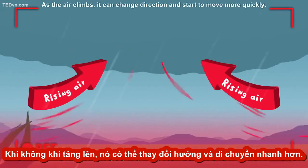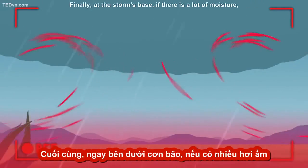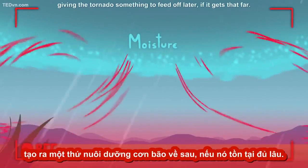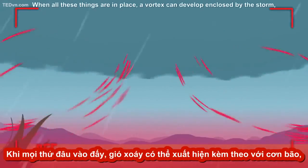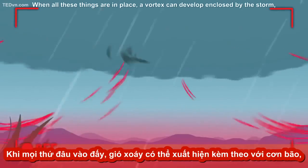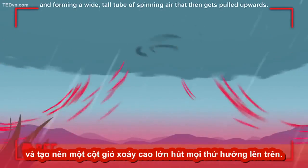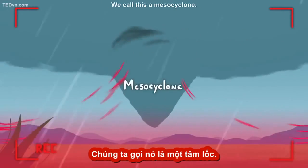As the air climbs, it can change direction and start to move more quickly. Finally, at the storm's base, if there is a lot of moisture, a huge cloud base develops, giving the tornado something to feed off later. When all these things are in place, a vortex can develop, enclosed by the storm, forming a wide, tall tube of spinning air that then gets pulled upwards. We call this a mesocyclone.